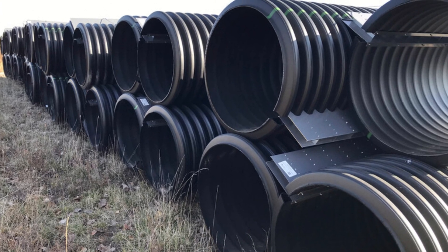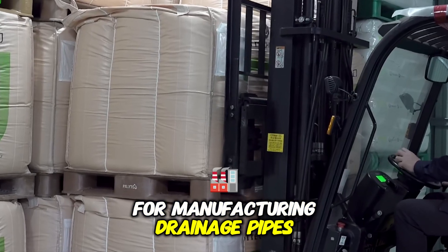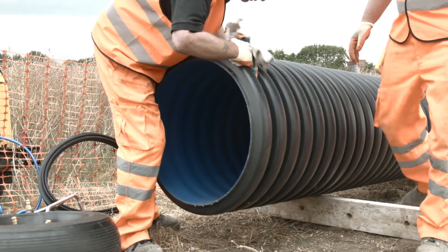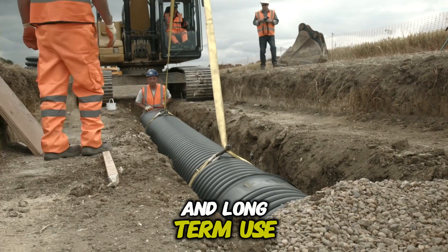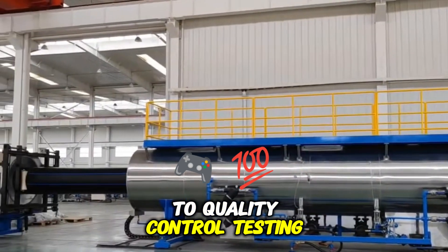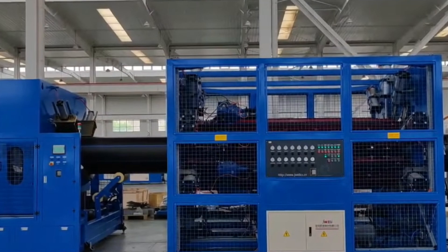Over the years, plastic drainage pipes have gained popularity due to their durability, lightweight nature, and cost-effectiveness. Among the different materials used, high-density polyethylene, HDPE, is one of the most widely used options. This thermoplastic polymer is known for its exceptional strength, corrosion resistance, and flexibility, making it ideal for underground installations and long-term use. The manufacturing of HDPE drainage pipes involves several intricate steps, from processing raw materials to quality control testing.